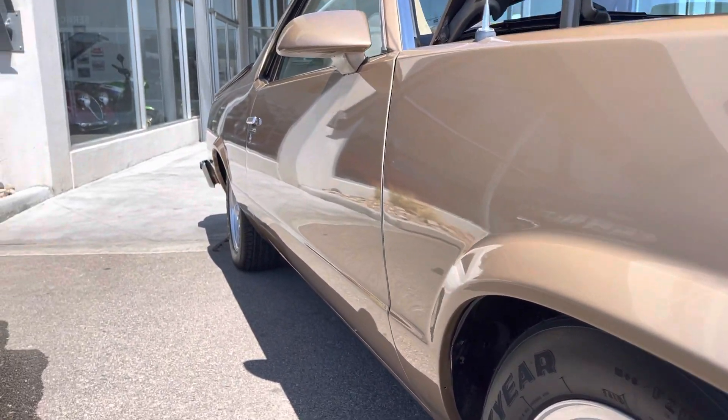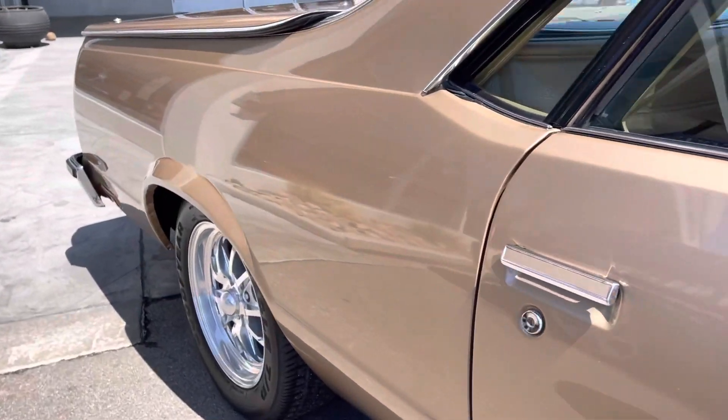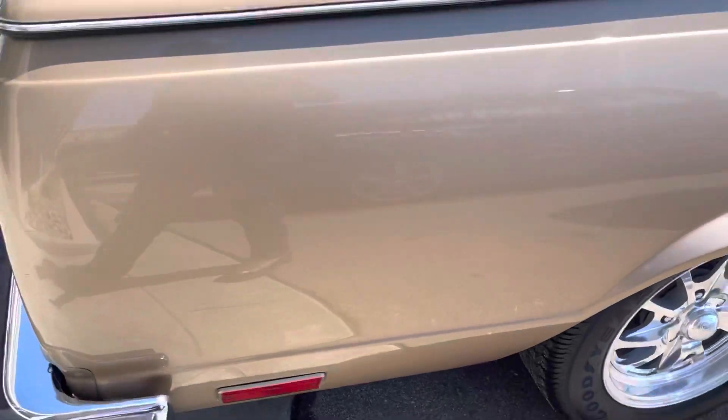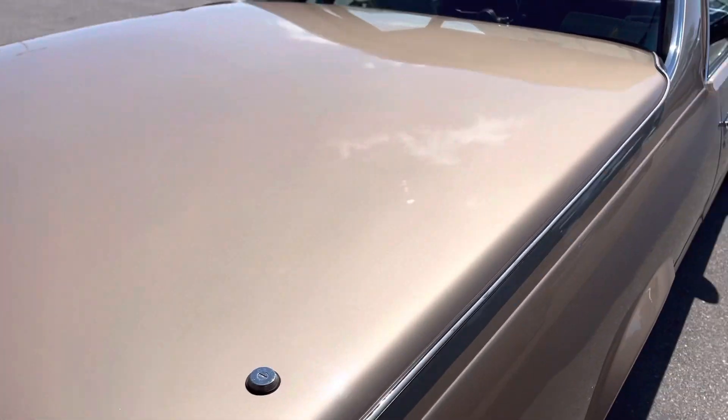Looking down this side of the body — nice and straight. Tonneau cover, nice and straight.